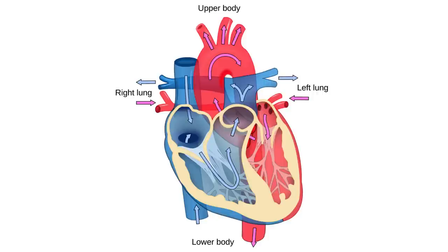So blood travels from the body, to the right side of the heart, to the lungs, to the left side of the heart, and back to the body.